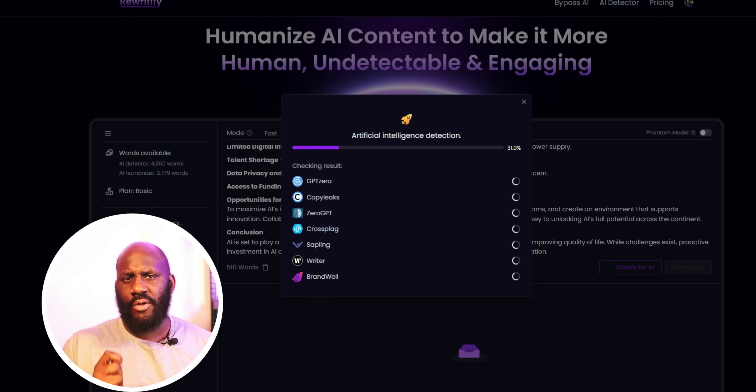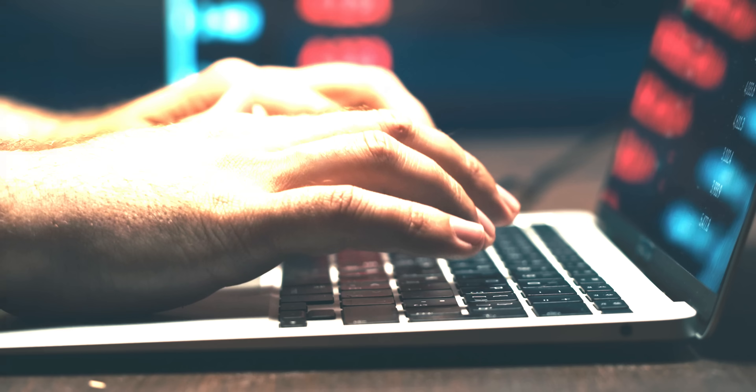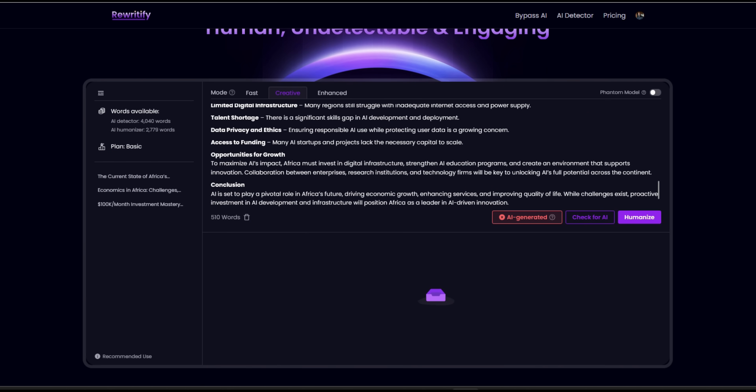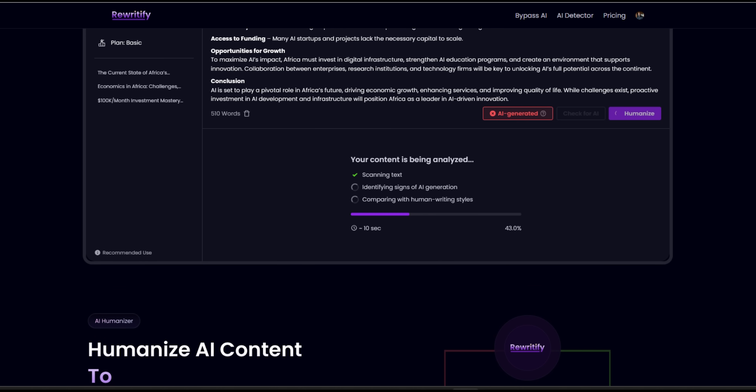It's exactly at this point that Rewriteify AI steps in. It's not just an AI content rewriter — it's your ultimate defense against these very issues. It's a cutting-edge productivity tool designed to help students and professionals optimize their content. With its AI content rewriter, you can polish your essays, projects, and even creative writing, ensuring they're both unique and impactful. It's also an AI detection bypasser.